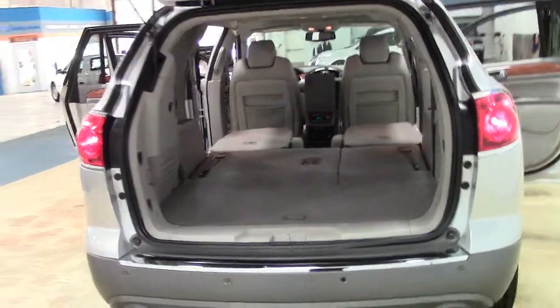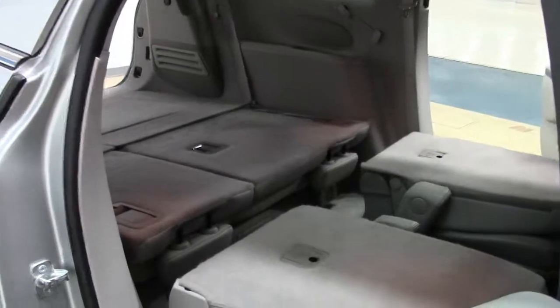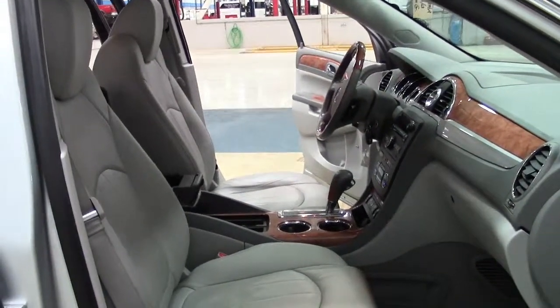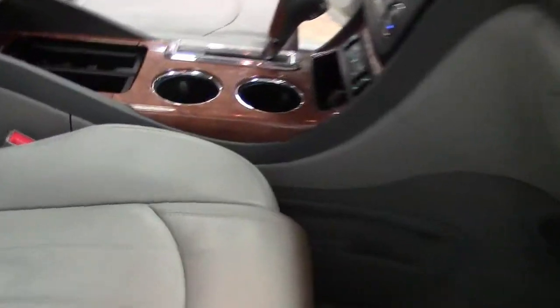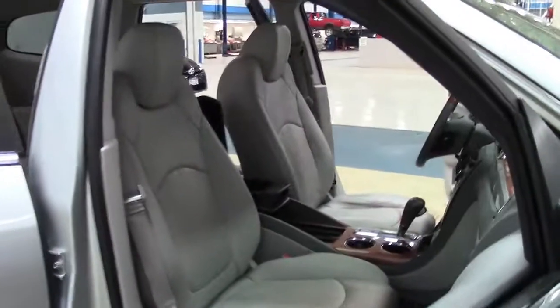The 2011 Enclave scored high in crash tests performed by the NHTSA and was an IIHS top safety pick. No wonder it earned the Consumer Guide rating of Premium Midsize Car Best Buy. If you're looking for an award-winning 7-passenger midsize SUV that emphasizes driver and passenger convenience, comfort, and safety, this 2011 Enclave may be the vehicle for you.